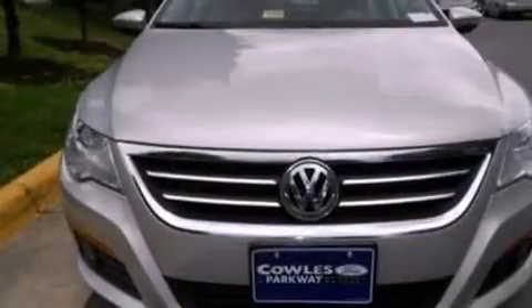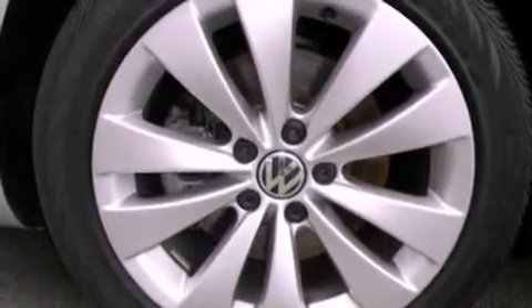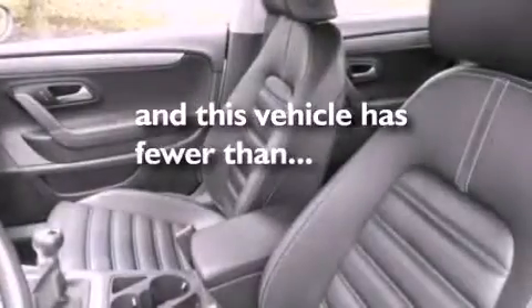The following features are also included: aluminum wheels, air conditioning, cruise control, a leather-wrapped steering wheel, a security system, front fog lights, privacy glass, an anti-lock braking system, an auto-dimming rear-view mirror, and this vehicle has fewer than 27,000 miles on the odometer.